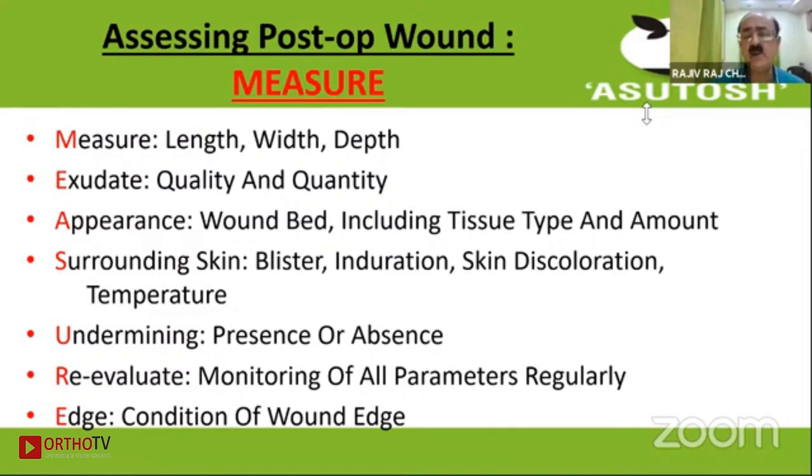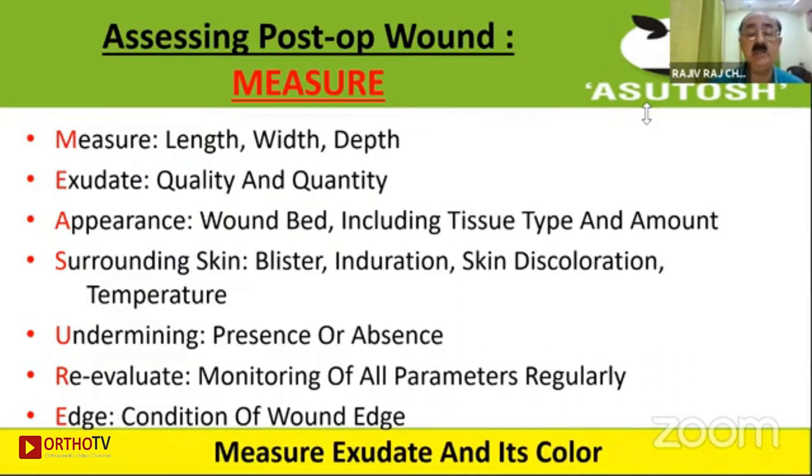A very important point starts with S — Surrounding skin. Are there blisters? Induration? Skin discoloration? What is the local temperature? In the post-operative wound, undermining is not a very important point. The wound edge should be seen whether it is healing or not. Re-evaluate the wound with regards to all parameters regularly. If there is exudation, measure the amount of exudate and its color.